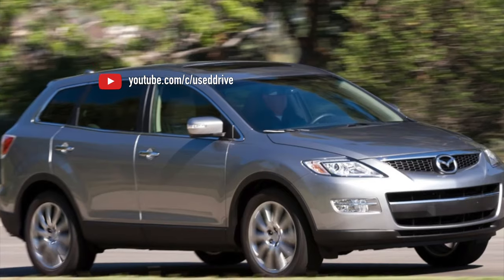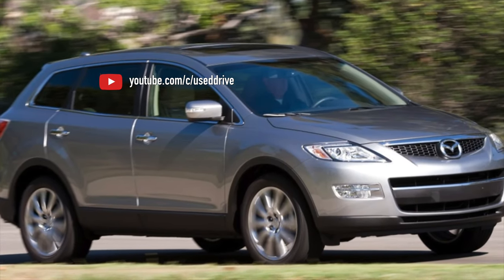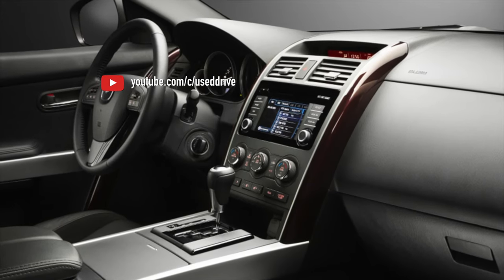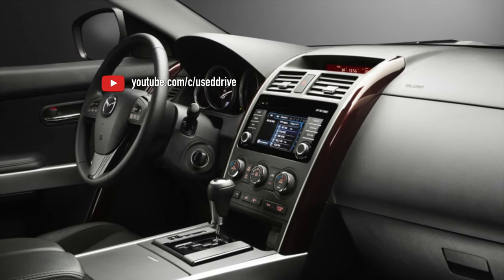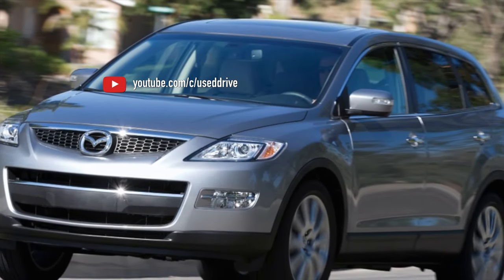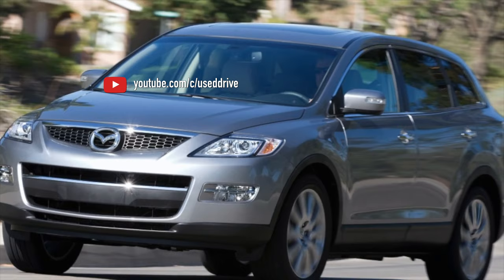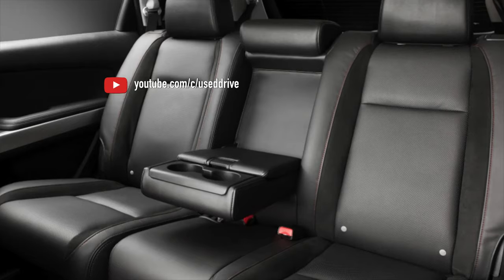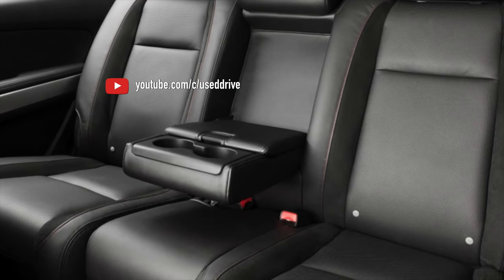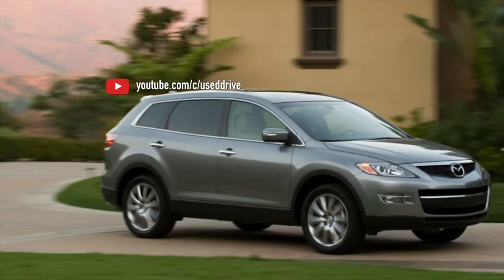An interesting nuance: boxes on cars from the United States are configured as conservatively as possible, and standard 0–100 acceleration takes about 10 seconds. European and Japanese cars have noticeably better dynamics — about 8 seconds to 100 km/h. But the resource of the automatic transmission is lower, and boxes on European and Japanese CX-9s are much more demanding in terms of maintenance.